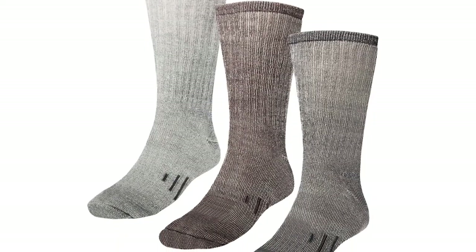Perfect for the cold, even better around the house. DG Hill Thermal Wool Socks.